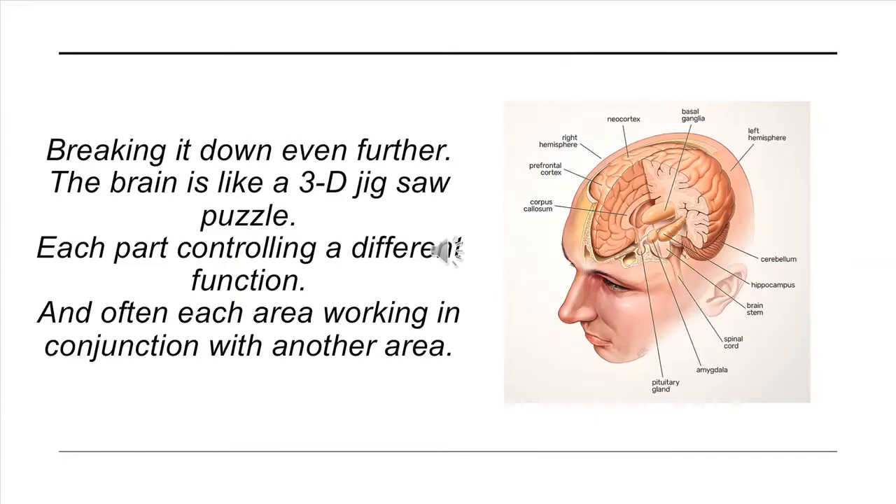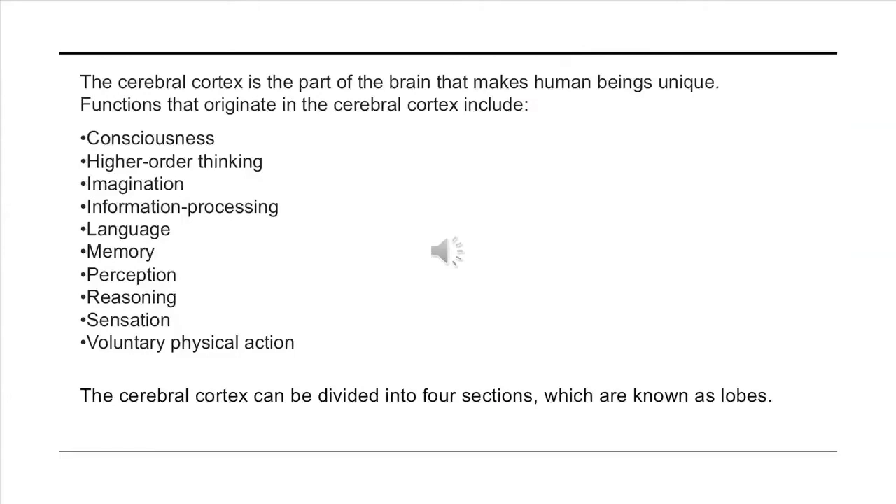Breaking it down further, the brain is like a 3D jigsaw puzzle — each part controlling a different function, and often each area working in conjunction with another. The cerebral cortex is the part of the brain that makes human beings unique. Functions originating in the cerebral cortex include consciousness, higher-order thinking, imagination, information processing, language, memory, perception, reasoning, sensation, and voluntary physical action.